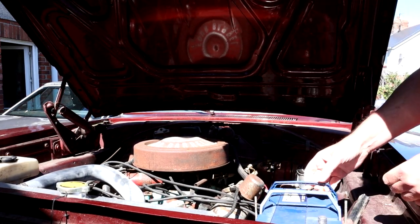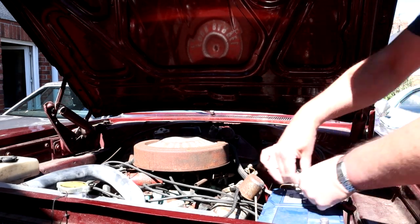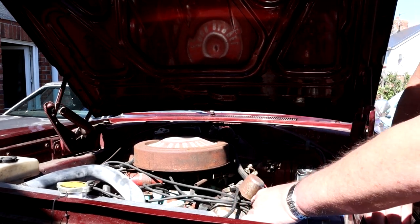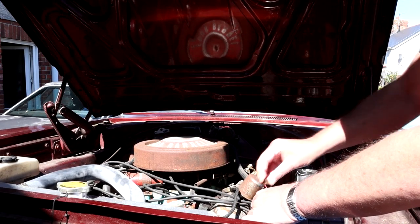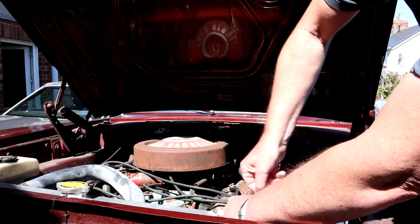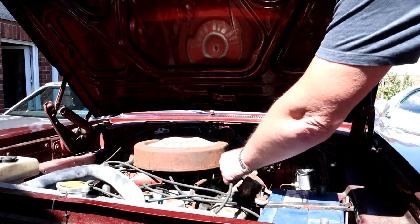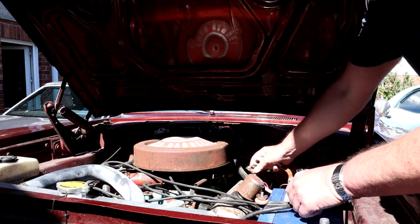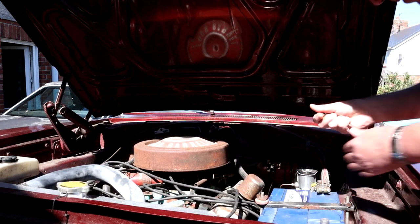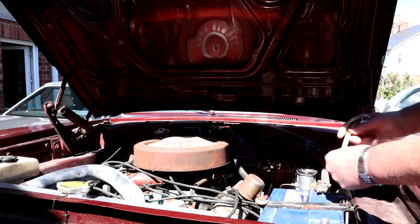The battery has been on charge for a couple of days so it should have enough power in it. It being springtime, I'm going to see if we can get it fired up for the first time this year, and then it'll be ready to go and enjoy some of this lovely sunshine.